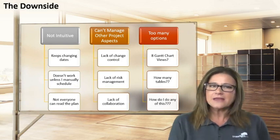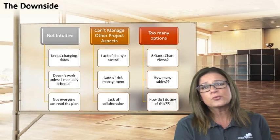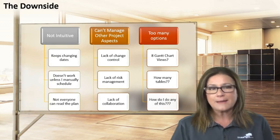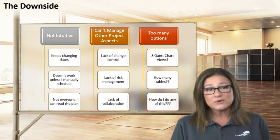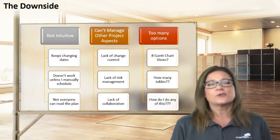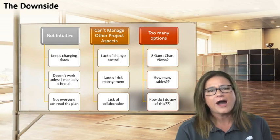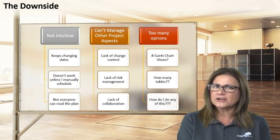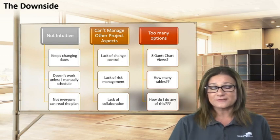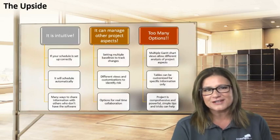Here's another downside: it can't manage other project aspects. What do I do about change control? There is no risk management section in Microsoft Project. And I'm having a difficult time collaborating with other project managers to see if my resources are going to be over-allocated because I'm sharing them across other projects. And it's overwhelming — there are way too many options. What do you mean there are eight Gantt chart views? How many tables are there? How many different views are available? The frustration is very clear, and I've been exactly where you are. I understand — I'm both empathetic and sympathetic to your plight.